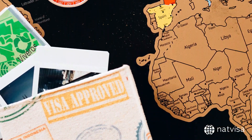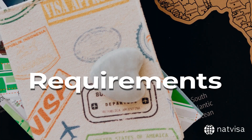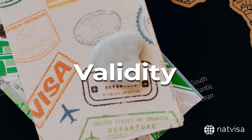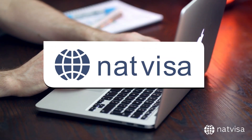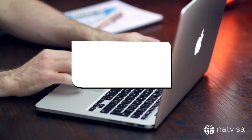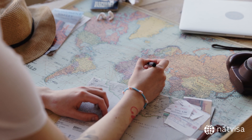So, there you have it. We've covered what the Mexico ETA is, who is eligible, the requirements to apply, its validity, and how NatVisa can help you with online processing. With NatVisa, your Mexico ETA application process will be hassle-free, leaving you more time to plan and enjoy your trip to Mexico.